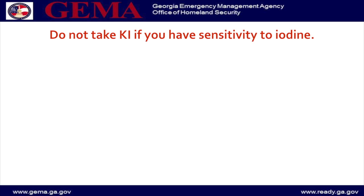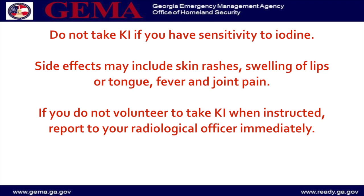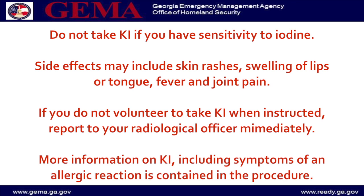Do not take KI if you have sensitivity to iodine. Side effects may include skin rashes, swelling of lips or tongue, fever, and joint pain. If you do not volunteer to take KI when instructed, report to the radiological officer immediately. More information on KI including symptoms of an allergic reaction is contained in the procedure.